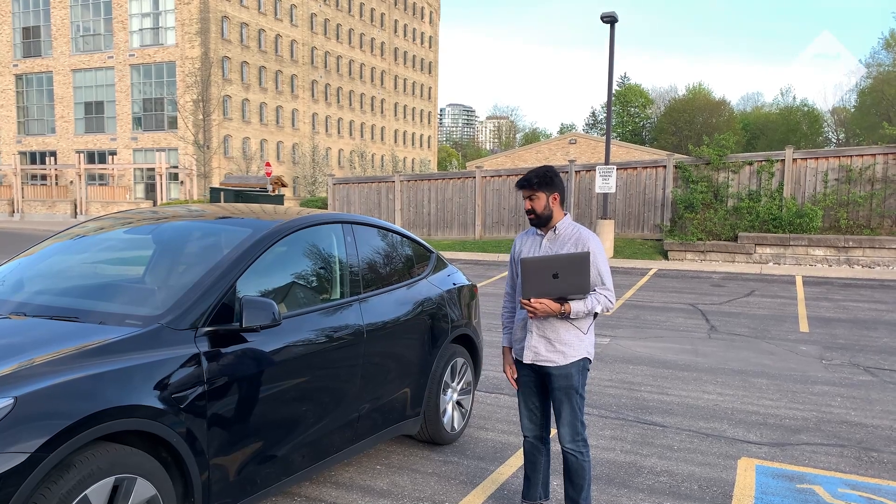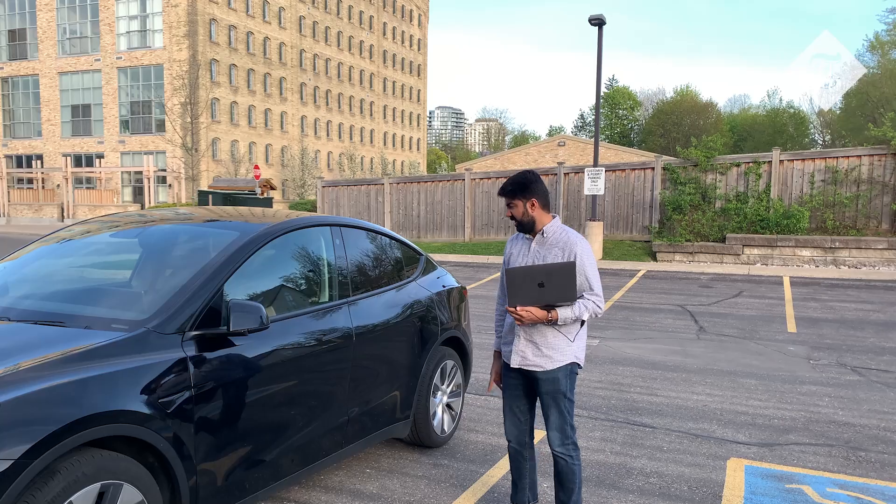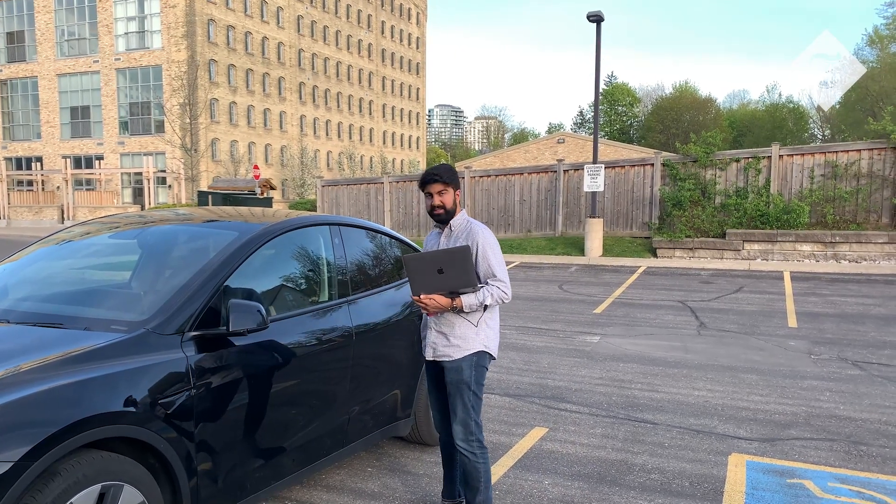Right now the car is locked. The phone is far away at the opposite end of the office and my relay is not active. So I try unlocking the car — you see it doesn't let me.